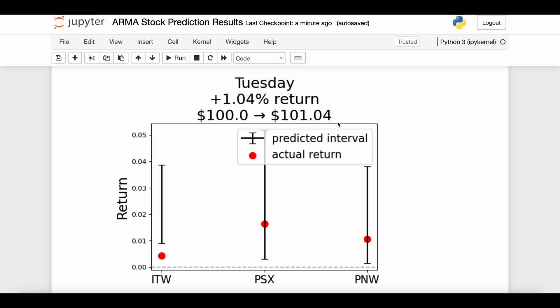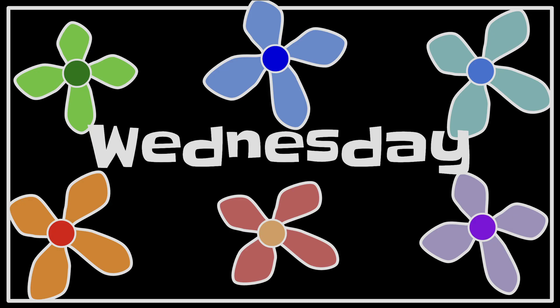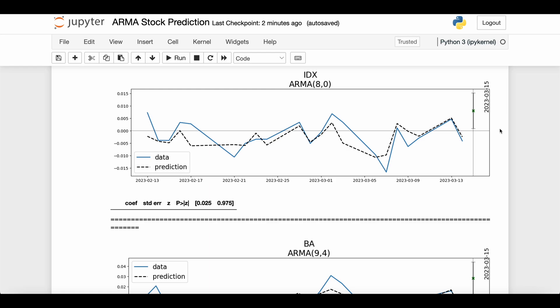Here's what happened on Tuesday — we got a positive return of plus 1.04%, so investing a hundred dollars we made a dollar and four cents today. On the accuracy front we also did better: two out of the three stocks had actual returns within the 95% predicted interval, and the one that missed was a pretty narrow miss but still positive. Looking better today than yesterday.